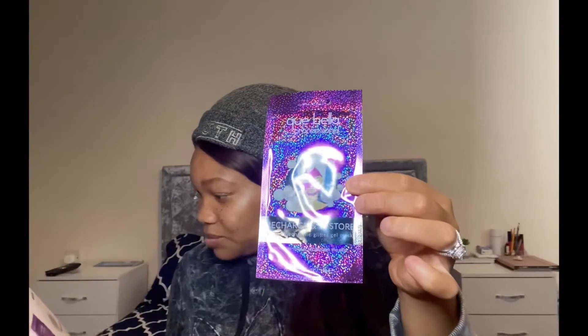Next we have this little number here, and this is by Kubella — Recharge and Restore Moonstone Glitter Gel Mask. This is full size and retails for 2.99. You leave this on for 15 minutes. It's meant to enrich and recharge your skin, leaving your skin brighter. Can't wait to try that out, especially because it's got glitter in it!